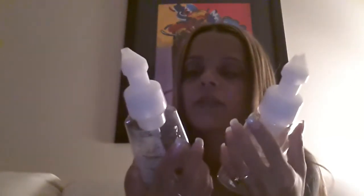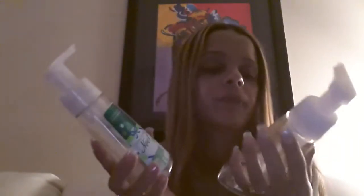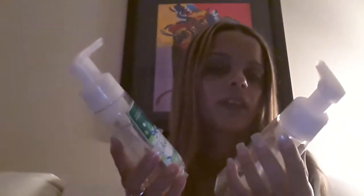I used up two more of my Christmassy Bath and Body Works holiday scents — the Vanilla Bean Noel, which was the last one, and the Ice Gingerbread. I have one more left and I'm almost done with it. Vanilla Bean Noel is my favorite scent from Bath and Body Works.